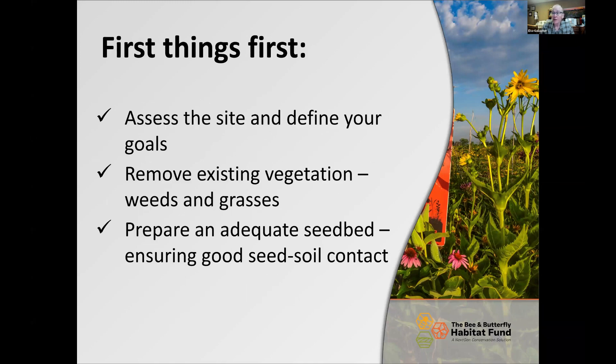The first thing you do is assess the site and define your goals: where do you want to plant, what does it look like now, and what are the challenges? Have we identified invasive species, a heavy brome infestation, or fescue? Then remove the existing vegetation — all the weeds and grasses. By remove, I mean terminate, not disc under once or twice. Tillage will just expose buried seed to the elements, causing it to germinate.